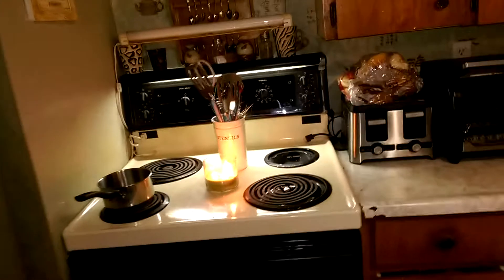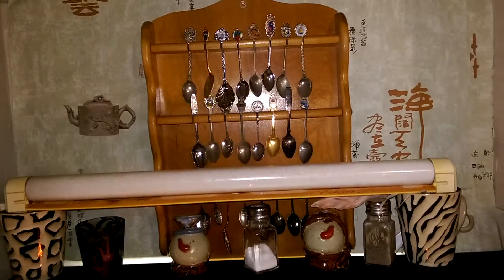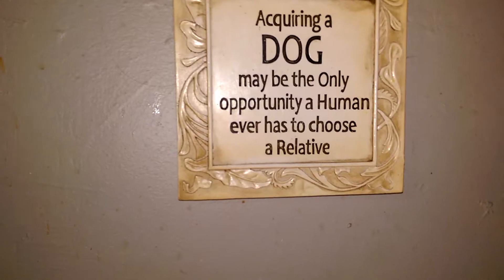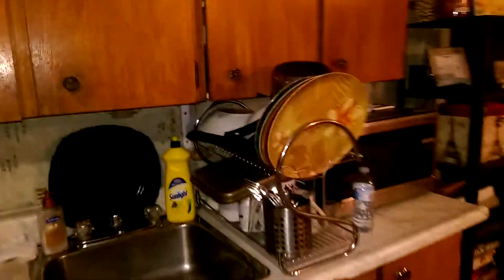And then over here we have my stove, and these are some spoons that my grandmother gave to me from around the world. And then my nice sign: 'Acquiring a dog may be the only opportunity a human ever has to choose a relative' — and I believe that. And then my toaster oven. This is a whole bunch of glass that I found on the beaches — I have way more. My nice clean kitchen.